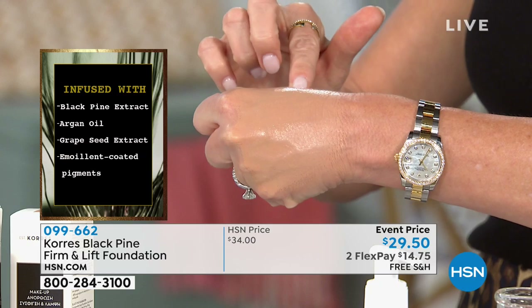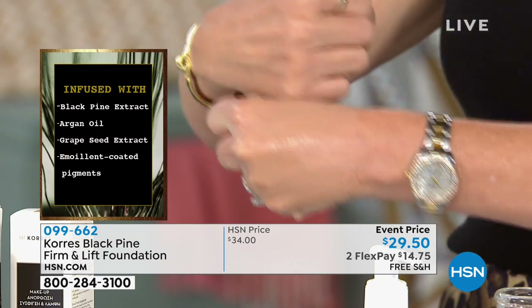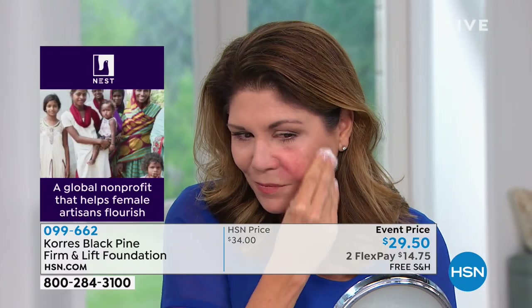Look at that coverage! You have to come over here — I want you to see this because you haven't seen this. Come on! You need to touch her face. Look, Patsy looks gorgeous. But what I want you to see on Christine — you saw Christine's beautiful skin and she was loving it, right? And the full coverage? Yes. Watch.